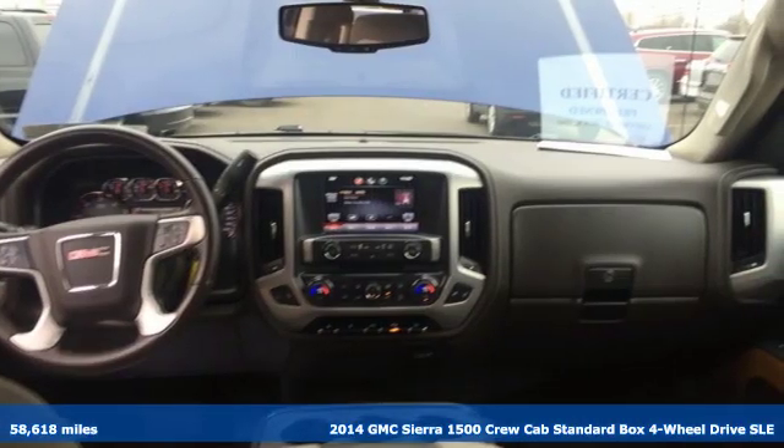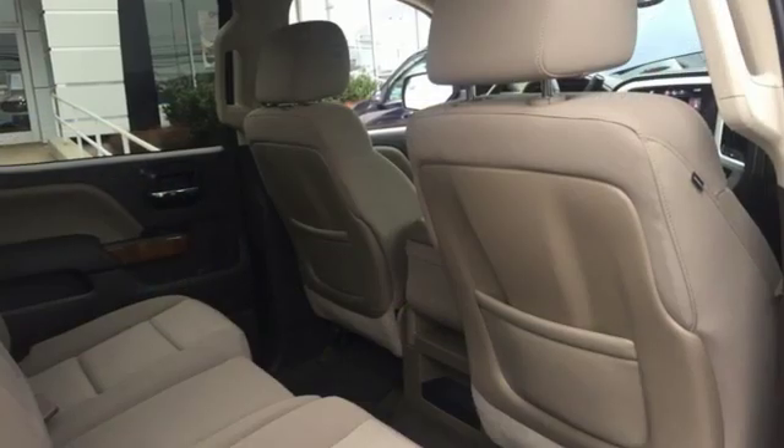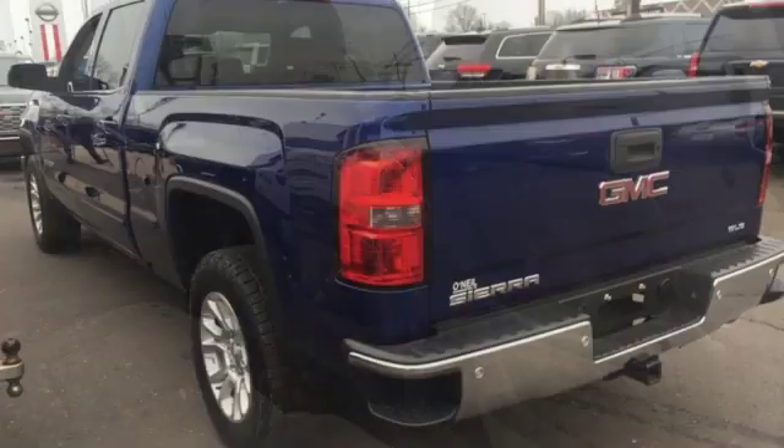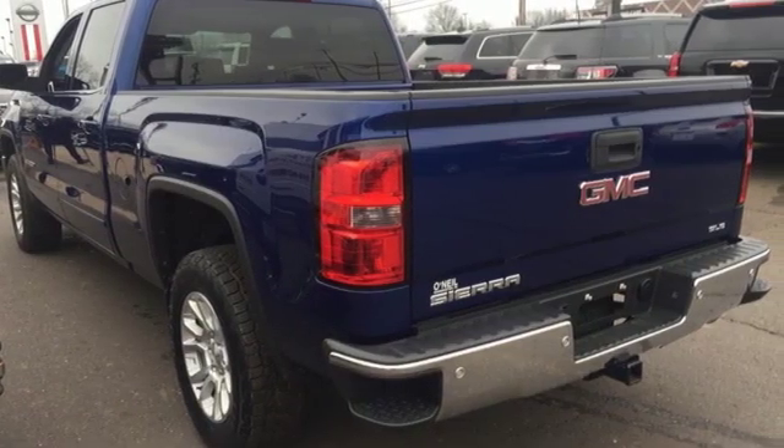It's well equipped with the features you need: streaming audio, power heated mirrors, dual zone climate control, and rear parking sensors.